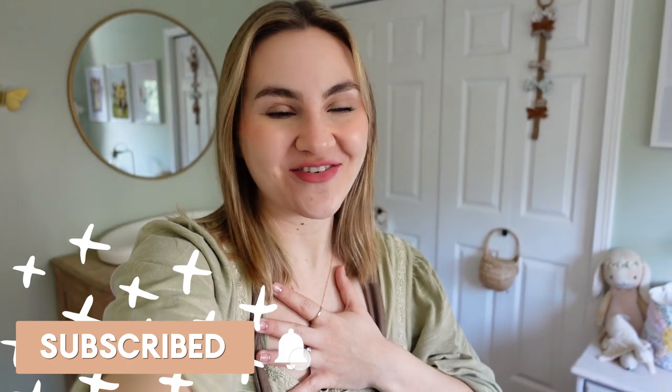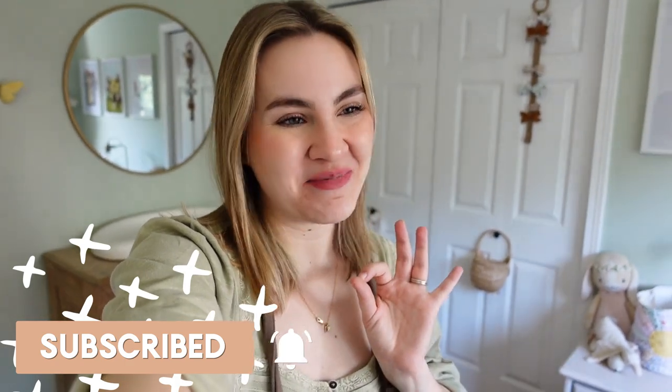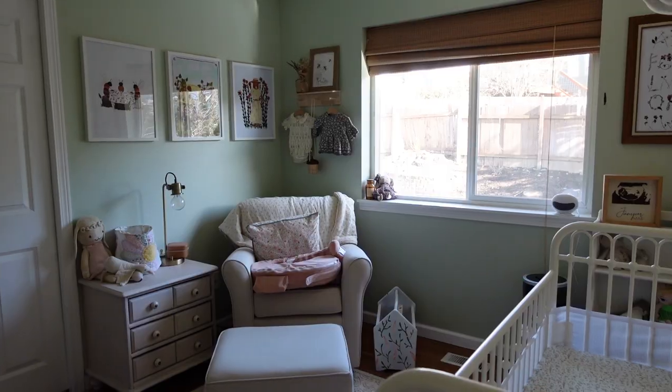Hello guys, welcome back to my channel and welcome to today's video, which I'm so excited about because it's about my favorite thing in the whole world: tiny little baby clothes. I'm going to be giving you guys a tour of Juniper's closet and all of her clothing storage, and then we're going to do a little baby outfits of the week, showing you what she wears every day this week, where all the pieces are from, and where our favorite places are to shop.